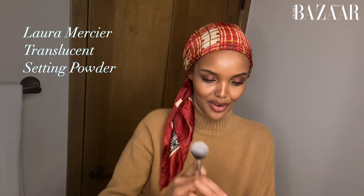This is the Translucent Loose Setting Powder from Laura Mercier — everything is matte and locked into place. We're then going to go in and use the MAC Embering Rose Sheertone Shimmer Blush. It is a little bit on the warmer side, so you want to be very, very careful that you're not applying too much.